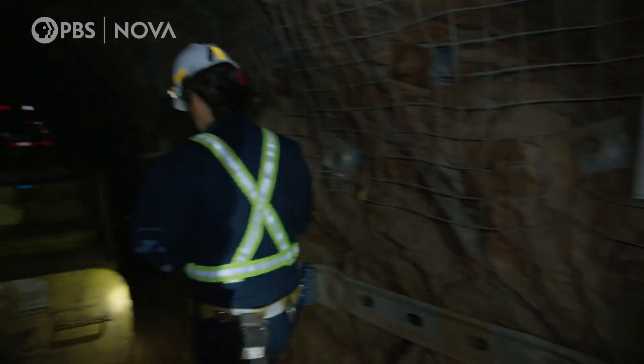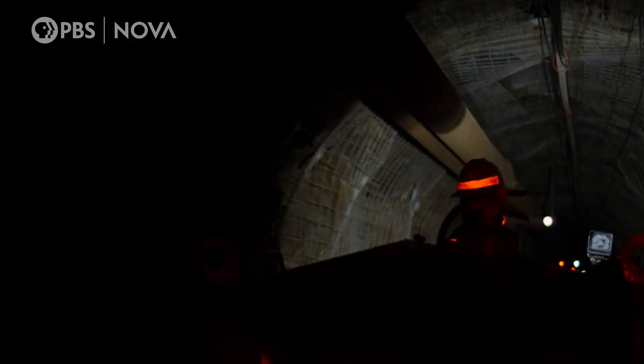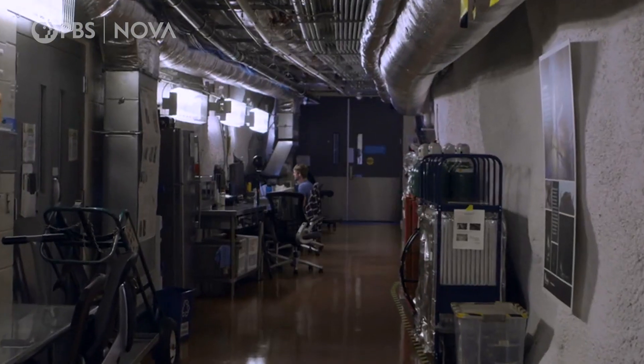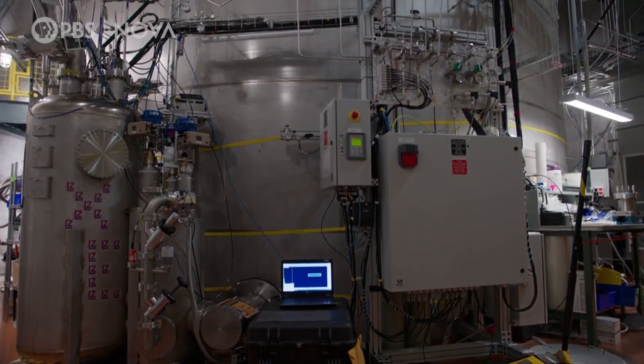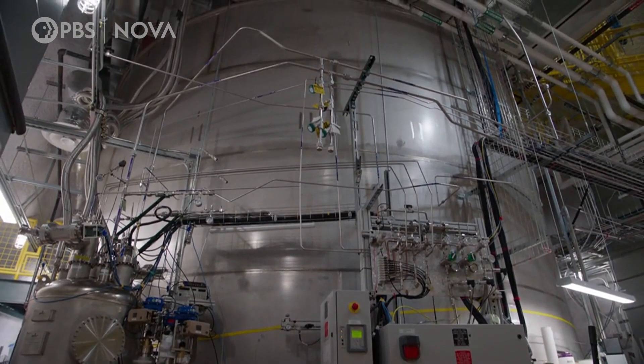After the 10-minute ride down, it's on to a battery-powered locomotive, followed by a brief hike to get to the cavern that holds the lab of the Lux Zeppelin, or LZ, detector experiment.